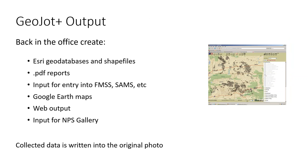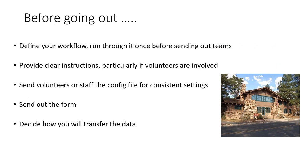The app is super easy for anybody to use, and the heavy lifting is really done back in the office, generally by a staff person who is at least somewhat familiar with GIS. The data collected with GeoJot is written directly into the original photo, so the data and the photo can never be separated. Using the GeoJot Plus desktop processing engine, you can create Esri geodatabases and shapefiles, PDF reports, input for FMSS and SAMs, Google Earth maps, web output, and pretty much everything you need.